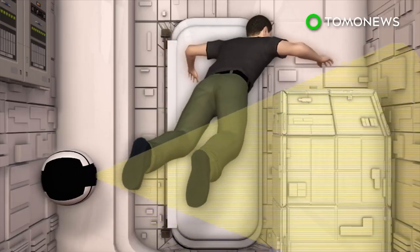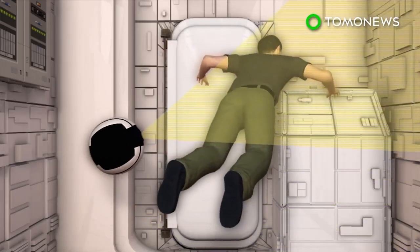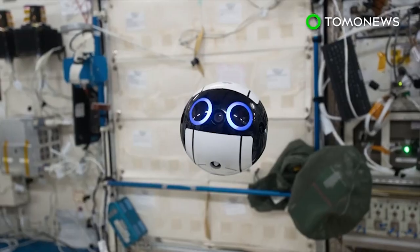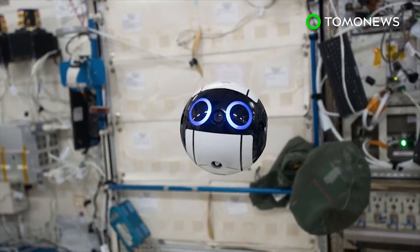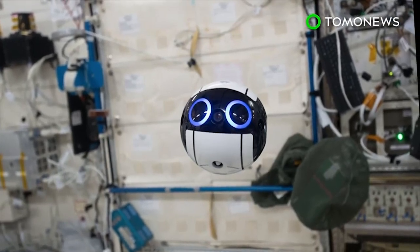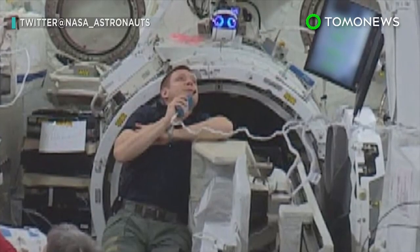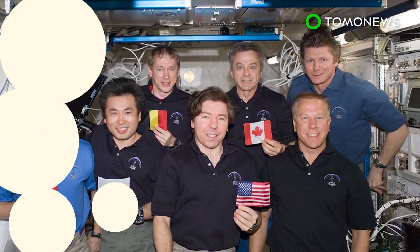In the future, the IntBall is expected to take over photography duties from the space crew and will be able to operate autonomously. At the moment, astronauts on the ISS spend around 10% of their time just taking photos and videos. With this camera drone's help, they will perhaps have a bit more personal time and space.